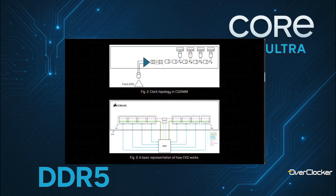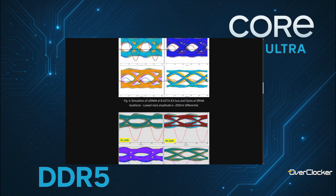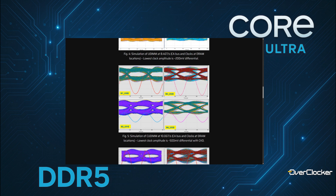The short answer is yes. CU DIMMs are going to help a lot with signal integrity in the area of clocking. CU DIMMs essentially have a chip on them called the CKD that will redrive the clock — it'll make sure that the clock is very clean inside the module. When you're getting to really high frequencies, the cleanness of that clock signal can be enhanced by the CKD.